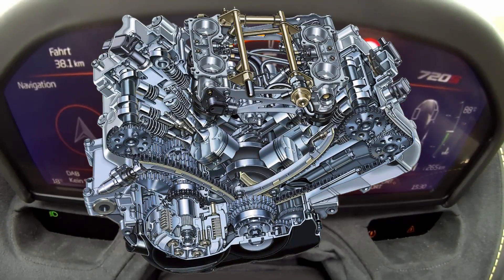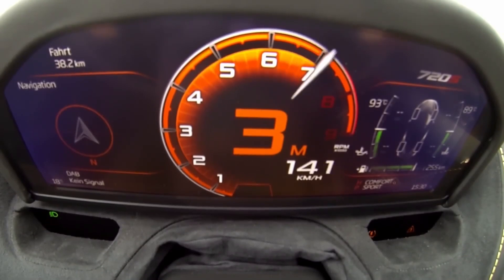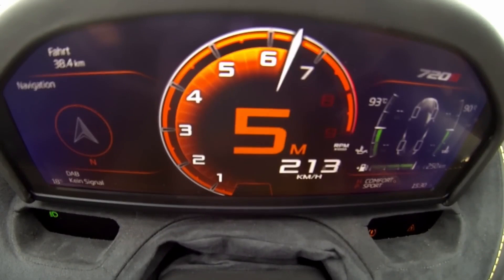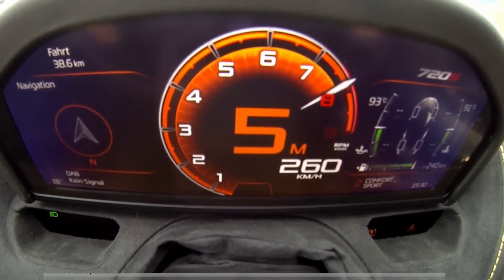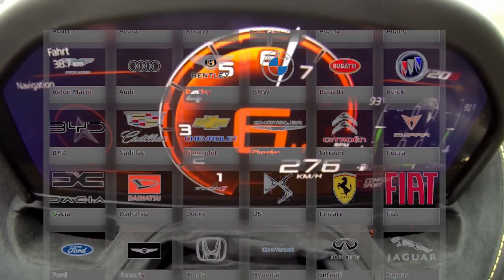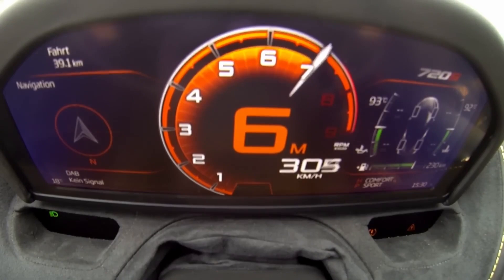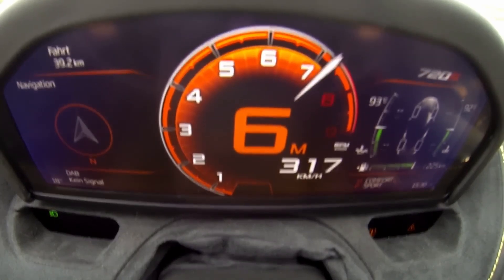Did you know that the size and weight of parts like pistons or manifolds can change how fast your car goes? Let's break it down together. By the end of this video, you'll have a better understanding of how to compare cars based on their technical specs. And if you're thinking about tuning your own car, you'll know exactly what impact any change might have. So stick around till the end.